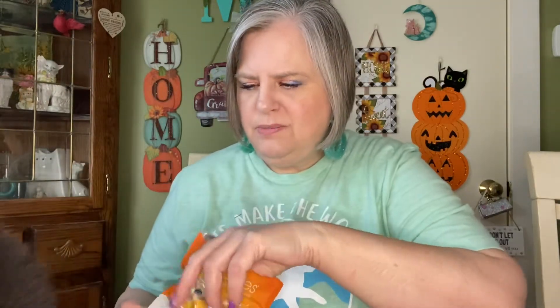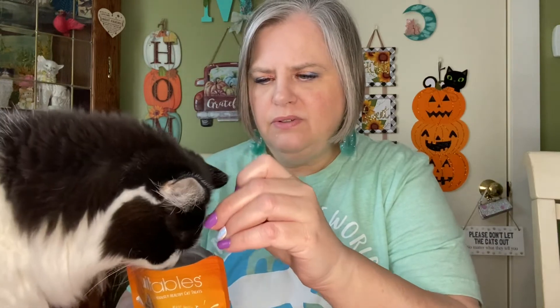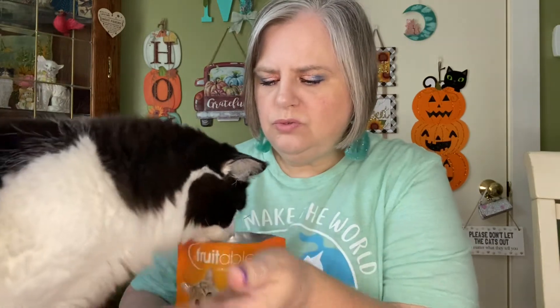Here, Smudge. Yeah, you like it? It's good. They don't have great close-up eyesight — I don't think cats do. Smudge, you want to put your face in there? I'll film some more and add it to this.